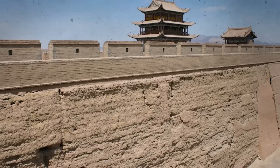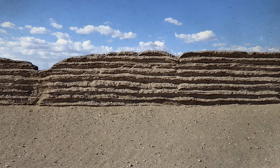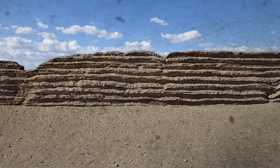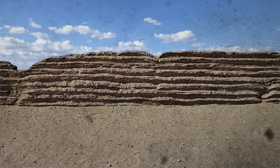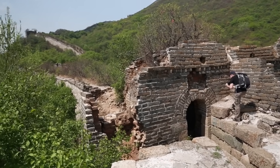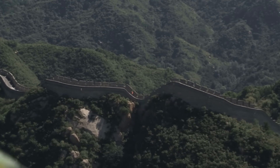Conversely, in the flatter plains, builders commonly used rammed earth. This technique involved compacting layers of earth — known locally as hang-tu — which was both economical and readily available. The flexibility in material choice highlighted an adaptive construction strategy tailored to the varying geographic and resource conditions across the vast stretches of the wall.